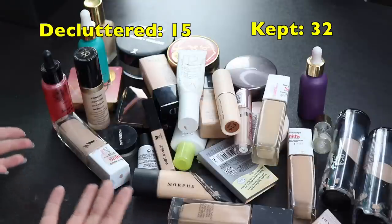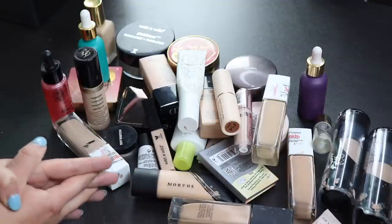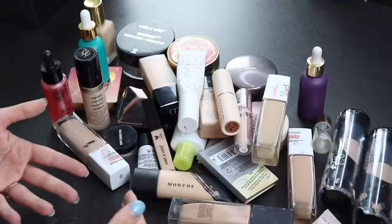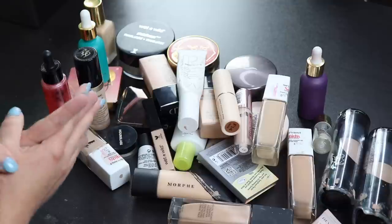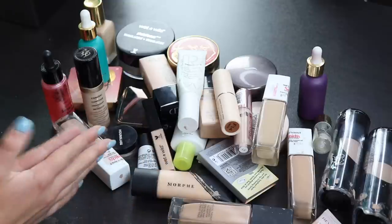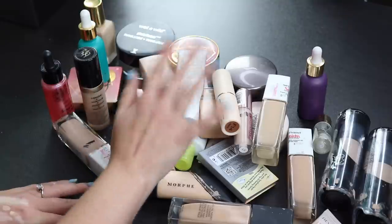That will sum up my face declutter — I hope you enjoyed it. Next I'll probably move into blushes and bronzers, and highlighters will likely be a separate video so I can take time to swatch them. I'll spread these out rather than do them all in a row. Thanks so much for watching, and if you're new, I'd love it if you'd consider subscribing. See you in the next one!